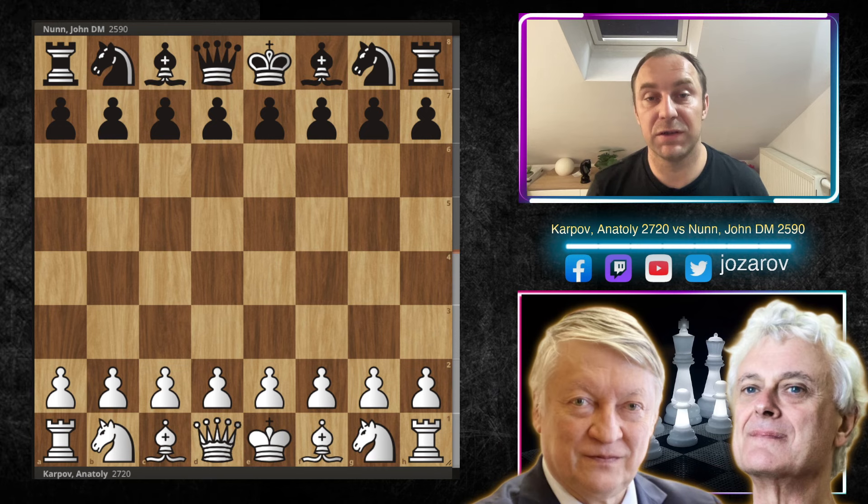Hello chess fans and welcome to your chess channel and a new chess strategy and tactics video. In this series, I'm searching for great games that have strategic value but also cool tactical elements in the middle game or end game stage. Today we'll follow a beautiful game by Anatoly Karpov against John Nunn from 1982.